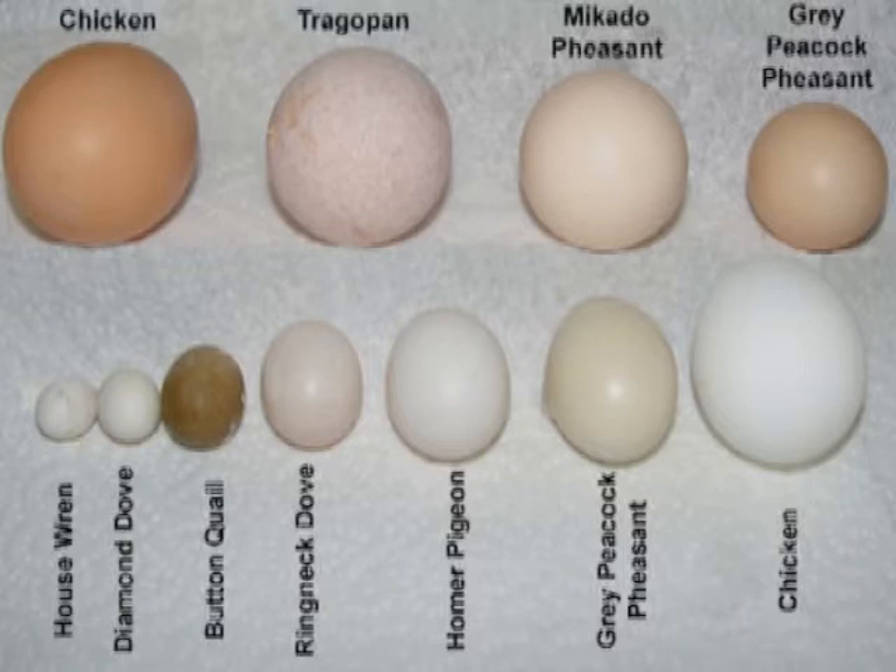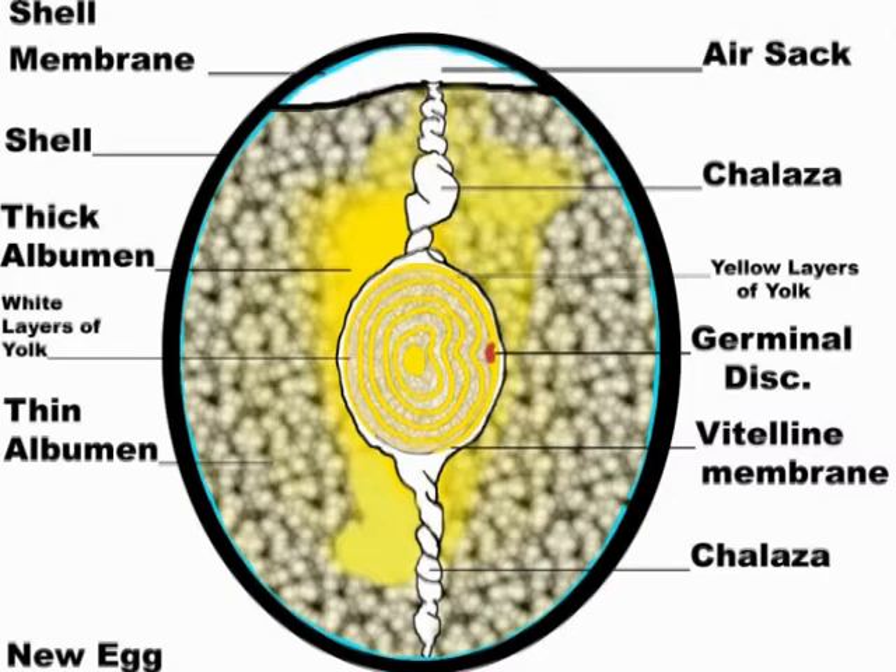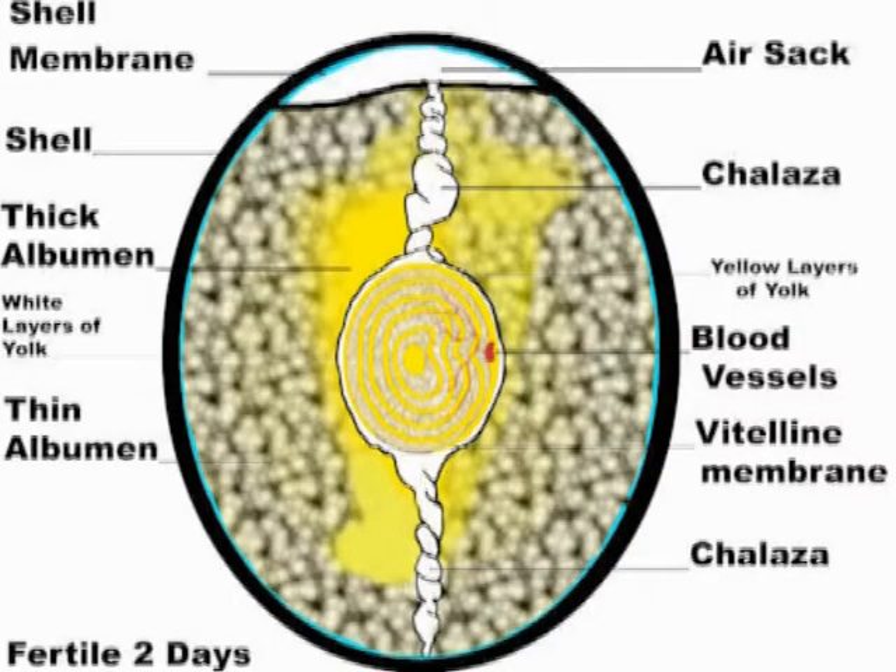This first picture shows a sample of different egg sizes, and you can see that a pigeon egg is a medium-sized egg. The next picture is a new egg showing all the different components, including a little red fertilization disk in the yolk. When that egg is laid, if it's fertile, it has that little red dot. The second shot is two days older — the egg is changing a little bit already.